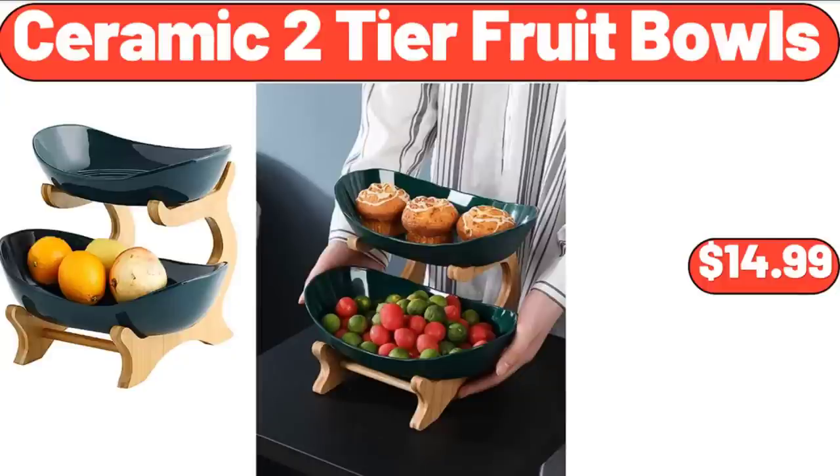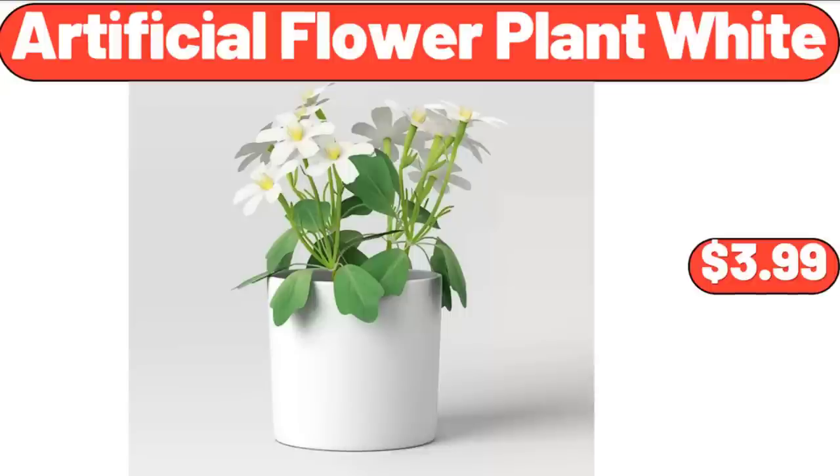Ceramic Two-Tier Fruit Bowls, $14.99. Artificial Flower Plant White, $3.99.